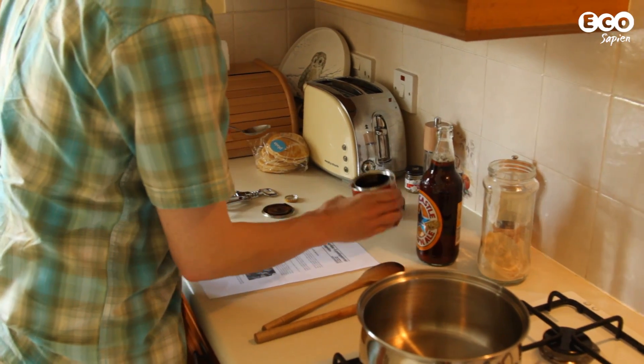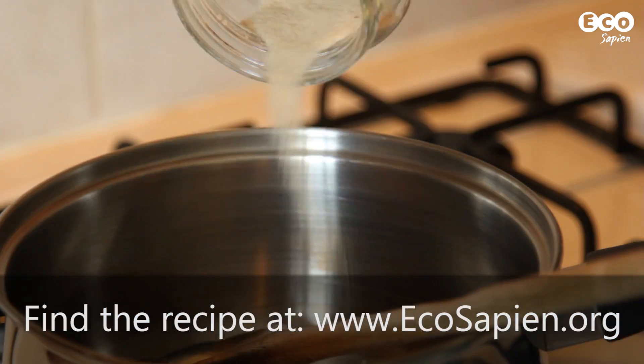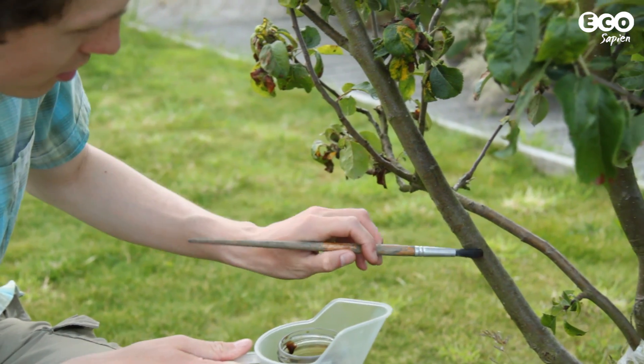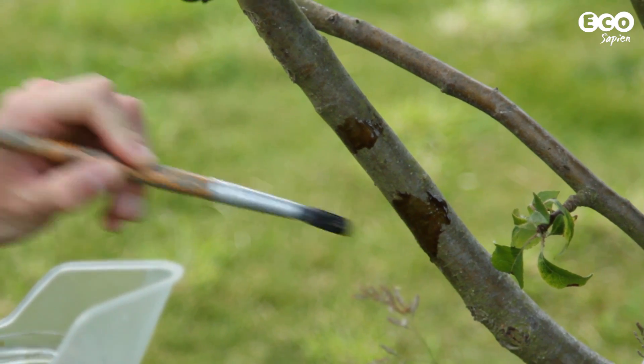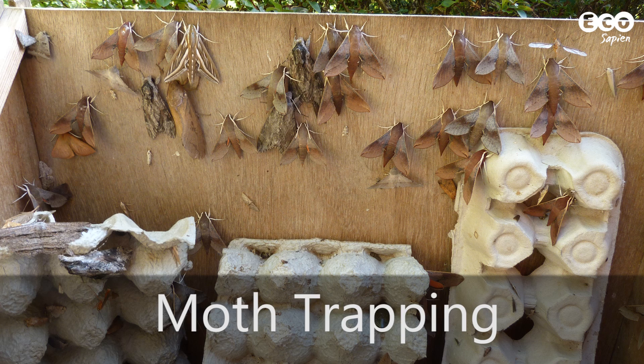One technique is called sugaring. Boil up some black treacle, beer and brown sugar to create a sticky solution to paint onto trees and fence posts. Be extra careful to apply a very thin layer in narrow bands, or the risk is that a visiting moth will get stuck and die.